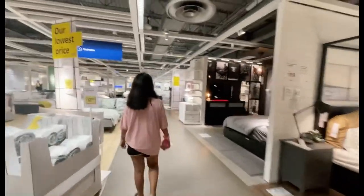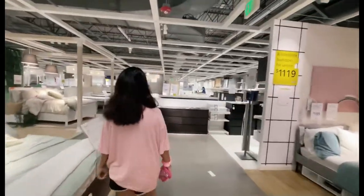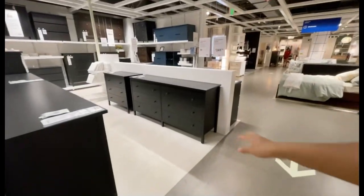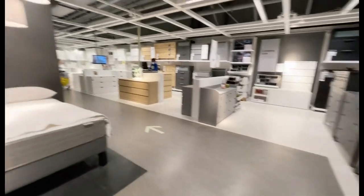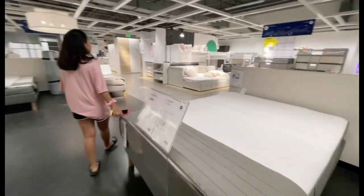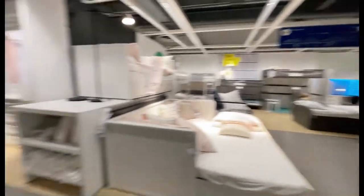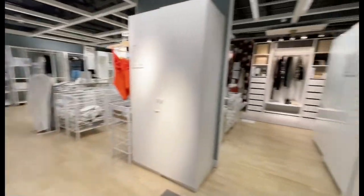I hope you guys are enjoying the video. Sorry if the sound quality is a little bit low — I have no microphone with me right now so I'm just using my phone's microphone. These are different kinds of drawers, and here are mattresses — you can find the softest to the firmest. More drawers here as well.